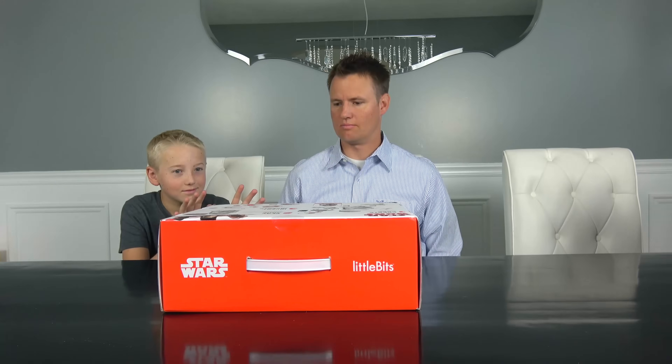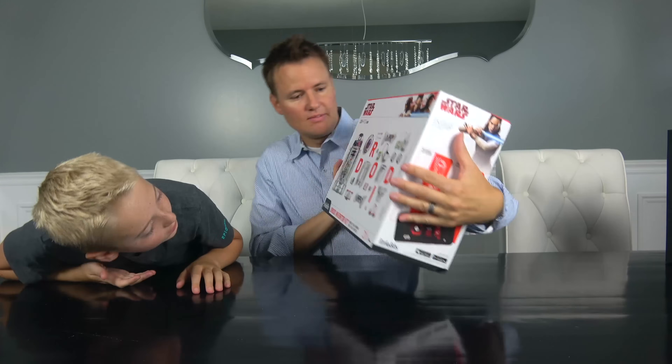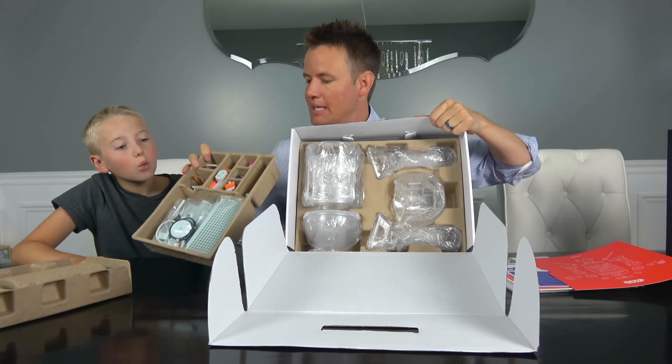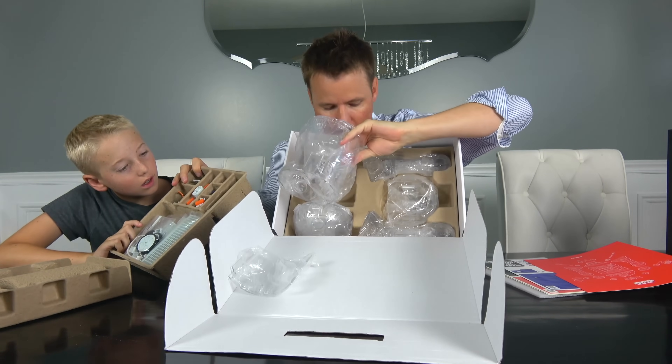Lincoln, open this box. Whoa, it's a droid! Check this thing out. Whoa, whoa, whoa — pieces everywhere. It's already taken apart.